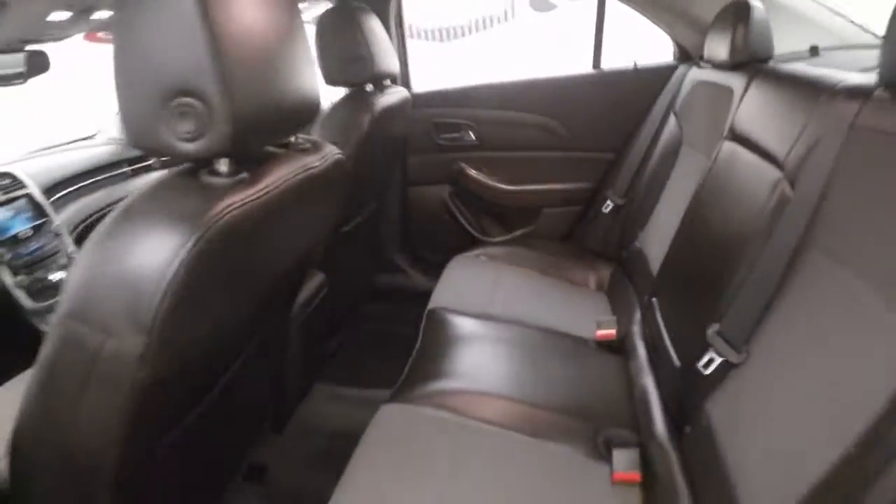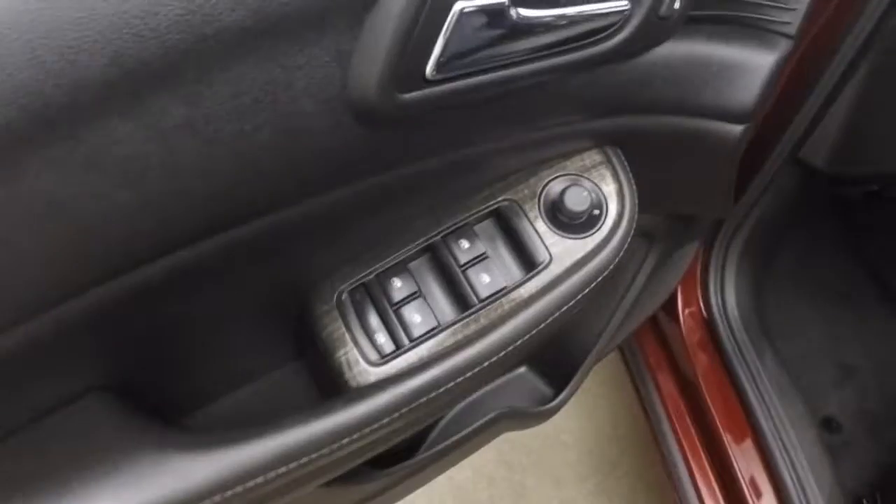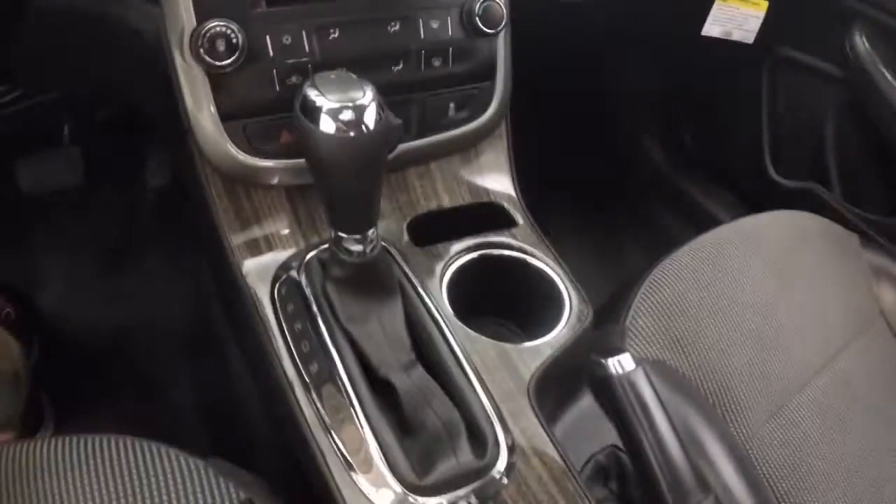Black and titanium interior, also in good shape — no rips, tears, burns, or stains. Your standard controls on the door, power seats, and the black and titanium interior colors, along with a little faux wood trim.